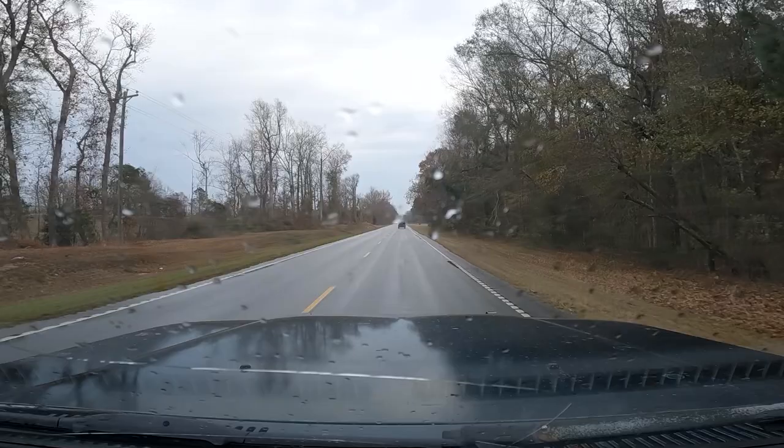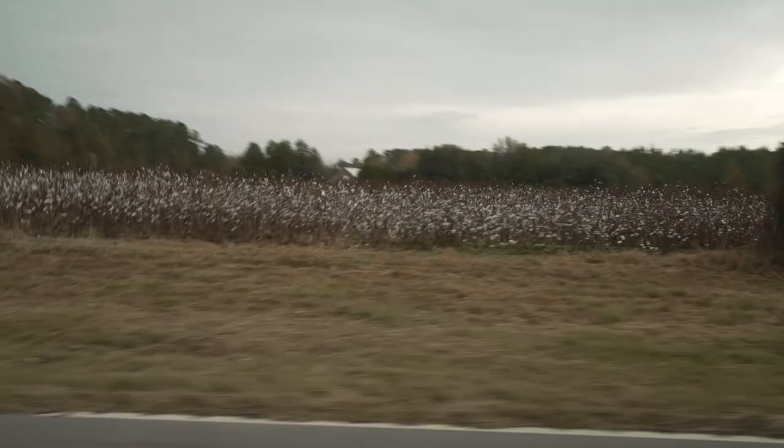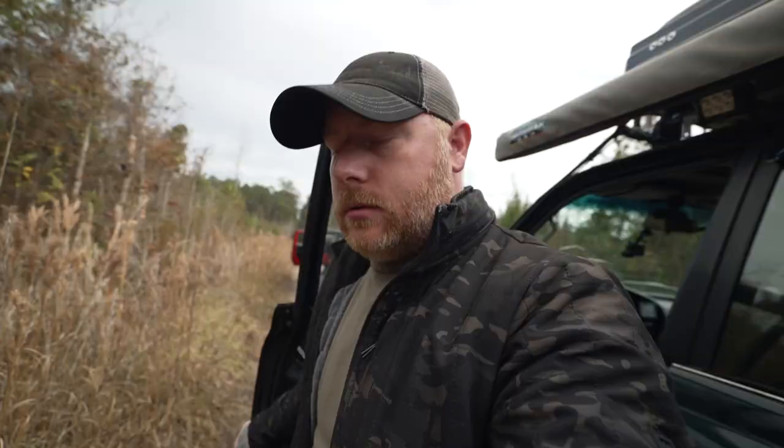Our plans were to continue where we left off in the northeast section heading towards Lake Jocassee, but the weather had other plans. Severe storms were moving into that area, so we decided to change course and head to the lower portions of the state where the storms have already passed through. This meant we might be dealing with some mud on this section of the trip.